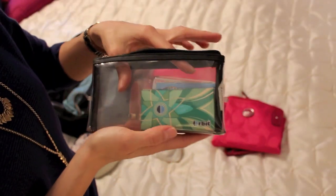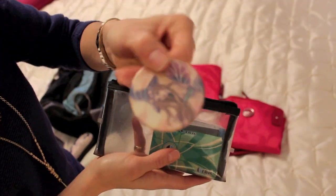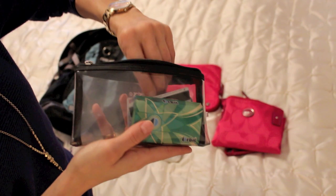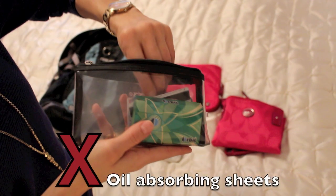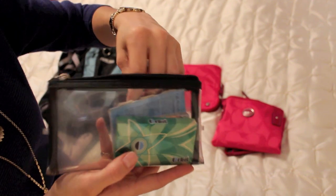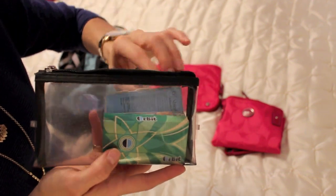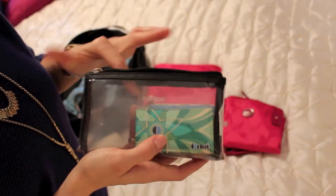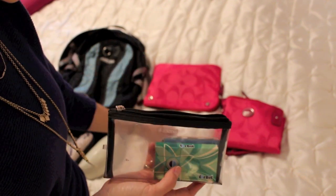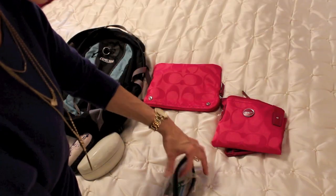What I'm going to be carrying in this pouch is gum, a little mirror, my Costco card, my debit card, my American Express card, and oil absorbing sheets. I don't want to pull all these out because I have my name on them. And then I have another packet on the other side that has my driver's license and my insurance card. So these are things that I'm going to be carrying in my purse.